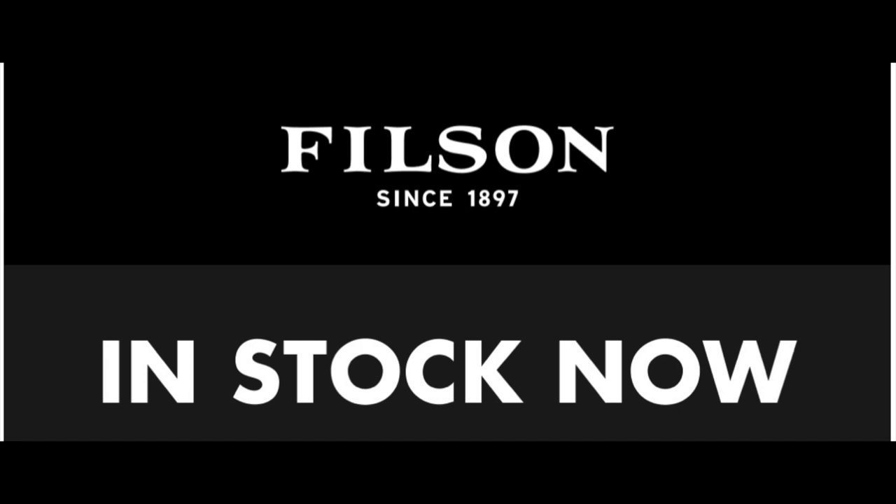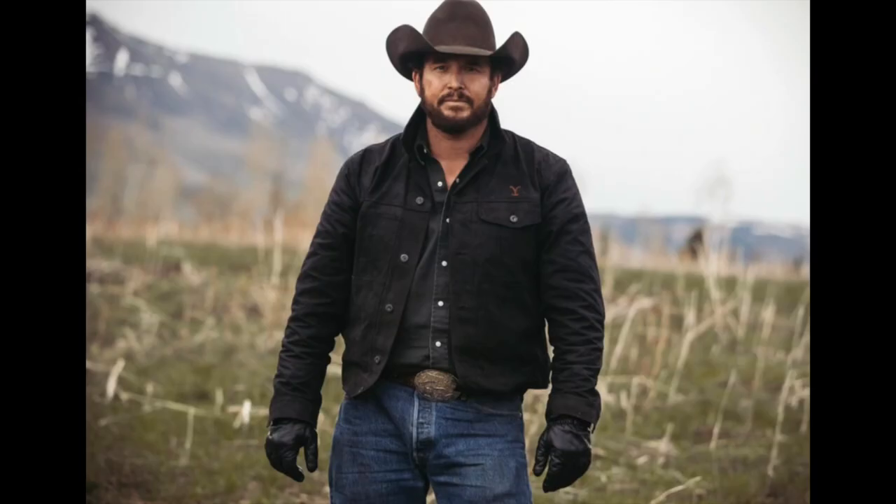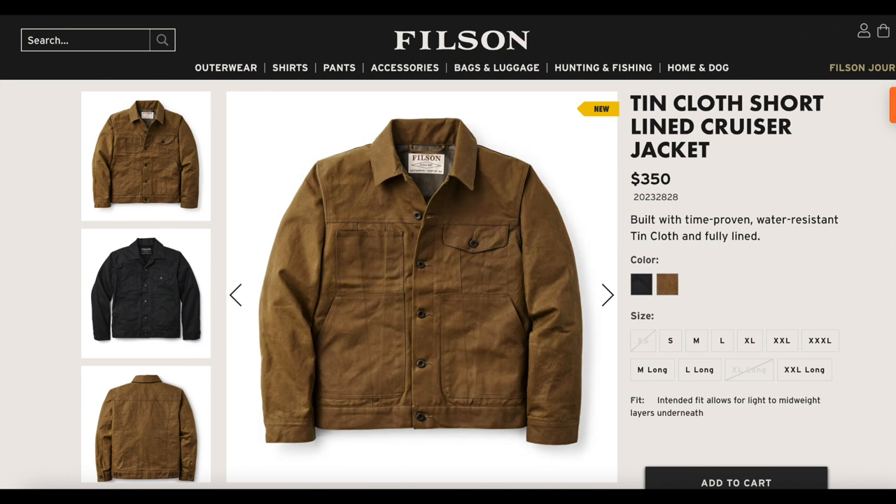Hey YouTube, Northwest Farm Dad here. This morning I woke up to an email I've been waiting for for probably seven or eight months, and that is that the Filson short-lined cruiser was back in stock. This was in stock about a month ago in black, and black is the color jacket that Rip Wheeler wears on Yellowstone, but I didn't want a black one and they don't do the black one in long sizes. I wanted the Filson traditional tin cloth tan jacket and I needed a medium long — that's the size that fits me best.